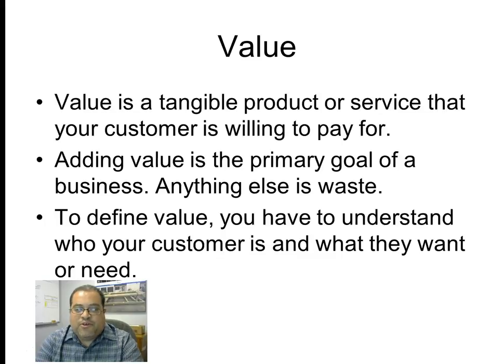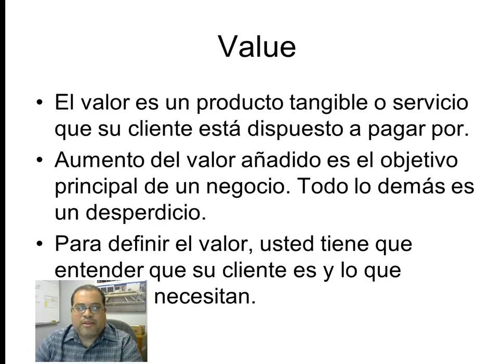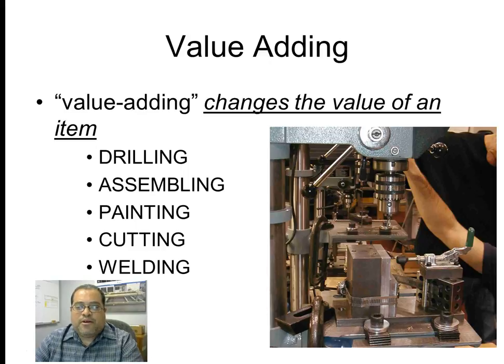To define value, you have to understand who your customer is and what they want or need. A customer can either be the end user or the person downstream of you. Some examples of value-added activities — things that change the value of an item — include drilling, assembling, painting, cutting, and welding.